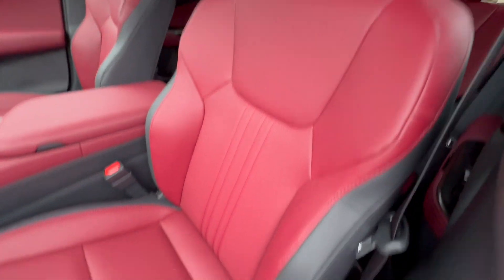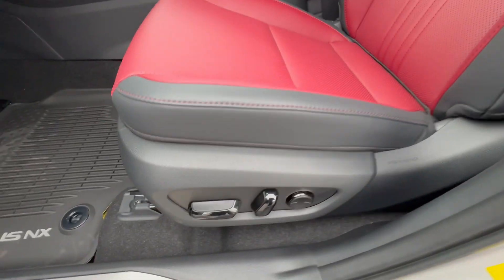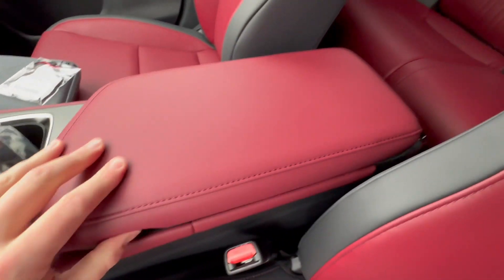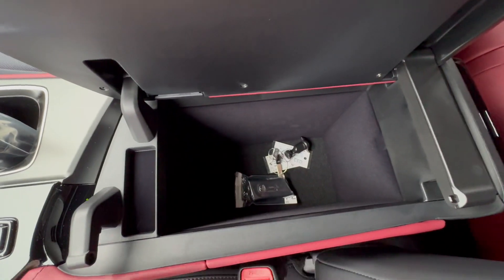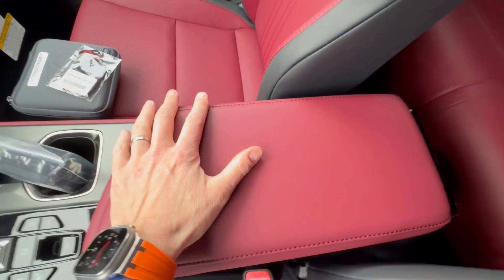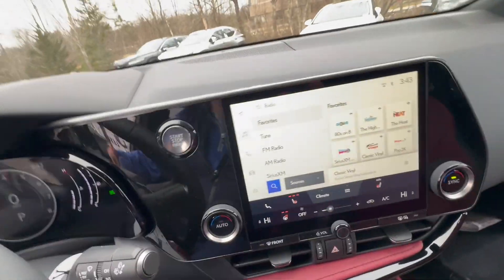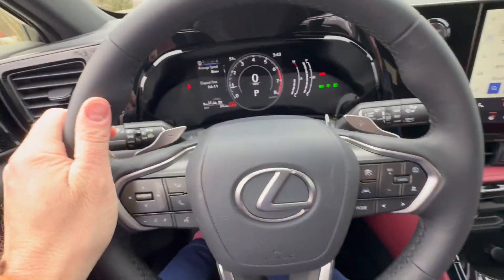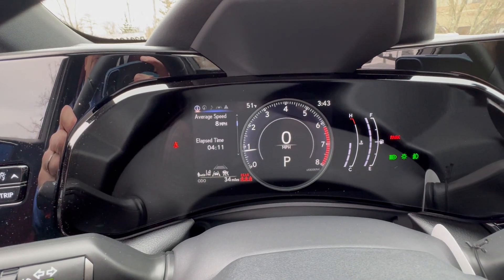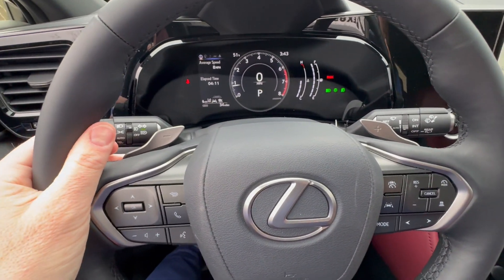10-way power seats with nice lateral support and thigh support, lumbar, and over to the center armrest. I put the heated steering wheel on as well, so this is lovely and toasty. There's a really nice instrument cluster — all high-def digital — and you have paddle shifters to go up and down through the gears and have a little bit of fun.